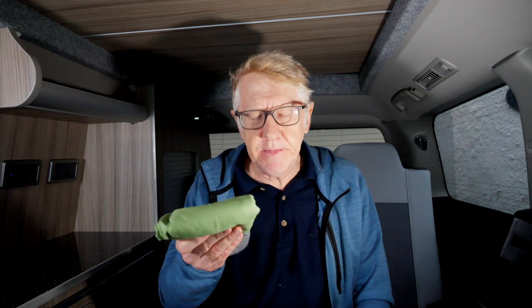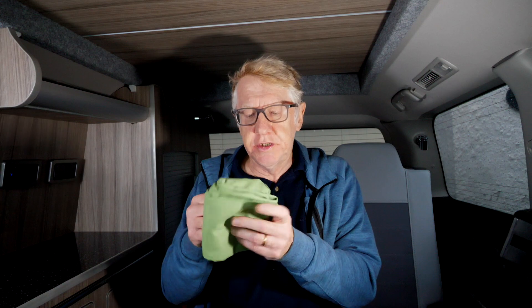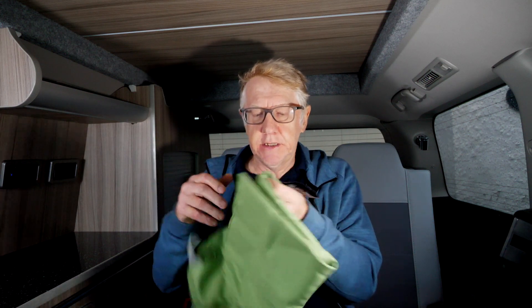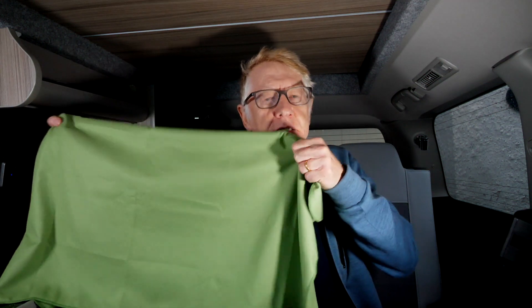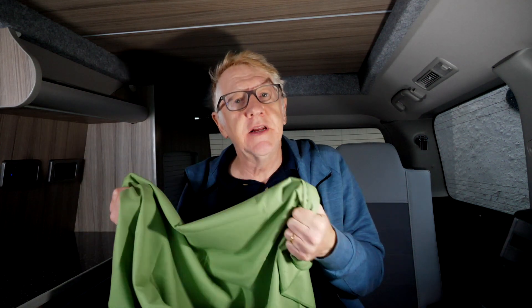The next one is one you may be familiar with, and this is what we call a collapsible towel. Here is the collapsed version, and what you do to uncollapse it is basically unfold it like this, and what you end up with is something a bit like a matador's cape.